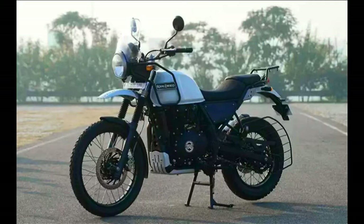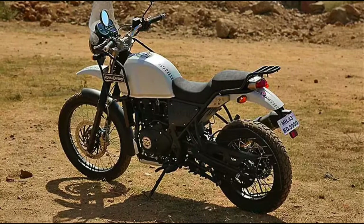Deliveries of the BS4 Himalayan will begin in the second week of May 2017. With the Supreme Court upholding the ban on sales and registration of BS3 vehicles across India, almost all two-wheeler manufacturers offered attractive cash discounts in order to clear out their existing BS3 stock.